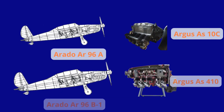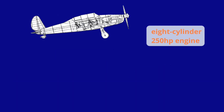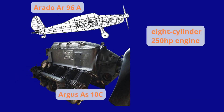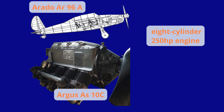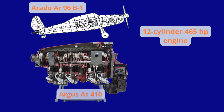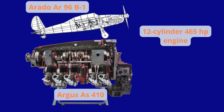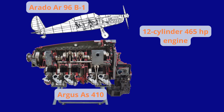The aircraft in the first A version used an eight-cylinder Argus AS 10C engine with 240hp, which was later depowered, so in the B version a more powerful Argus AS 410 12-cylinder engine with 465hp was fitted, and the fuselage was lengthened to increase fuel capacity.